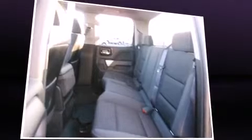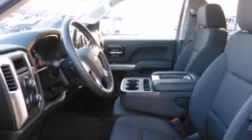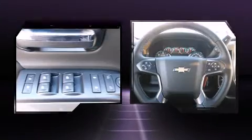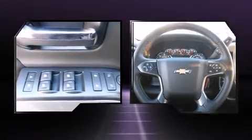All of the premium features expected of a Chevrolet are offered, including delay-off headlights, one-touch window functionality, a tachometer, variably intermittent wipers, a rear step bumper, power door mirrors, heated door mirrors, and cruise control. Premium sound with six speakers provides you and your passengers a sensational audio experience.